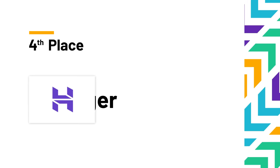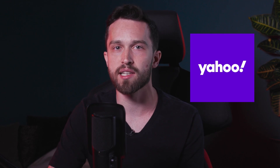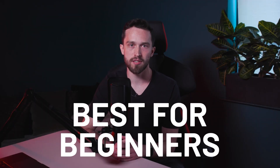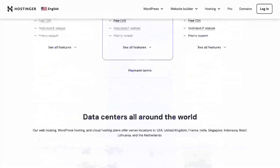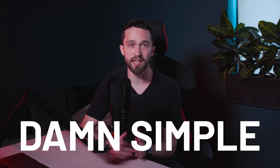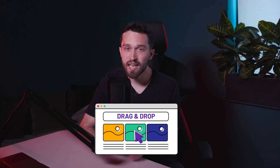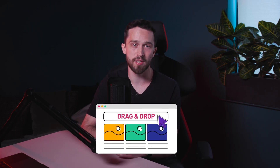Moving on to fourth place: based out of Lithuania, we have Hostinger. As a company, they hit their stride in 2021, reaching 1,000 employees worldwide and being listed in Yahoo's Hosting Market Report as one of the main players in hosting online content. This website builder is best for complete beginners. It's a drag-and-drop platform with templates that work in simple grids, and anybody in your team will be able to pick up how to build with it in no time.